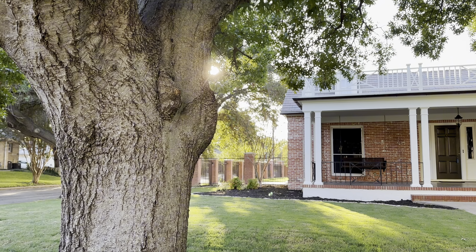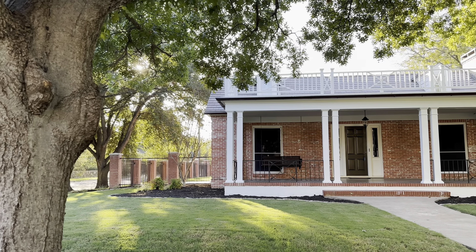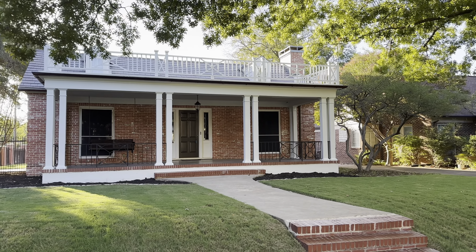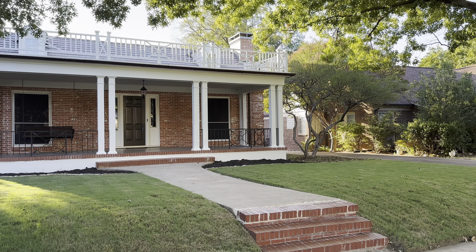All right, so here we are at 2944 6th Avenue, and man, this home is absolutely beautiful. Check out the curb appeal, the landscaping — there's been new paint added on the exterior and the inside.